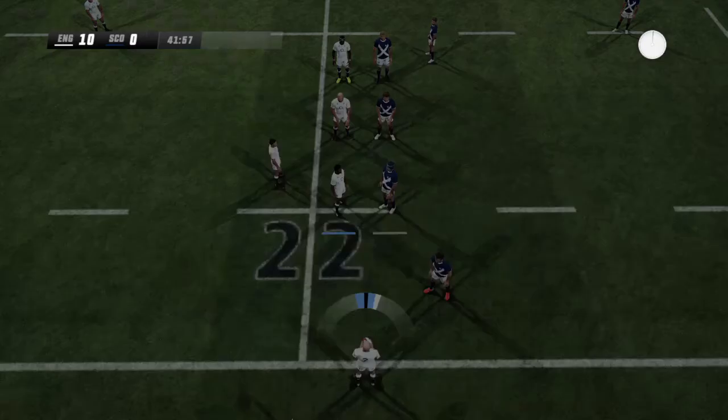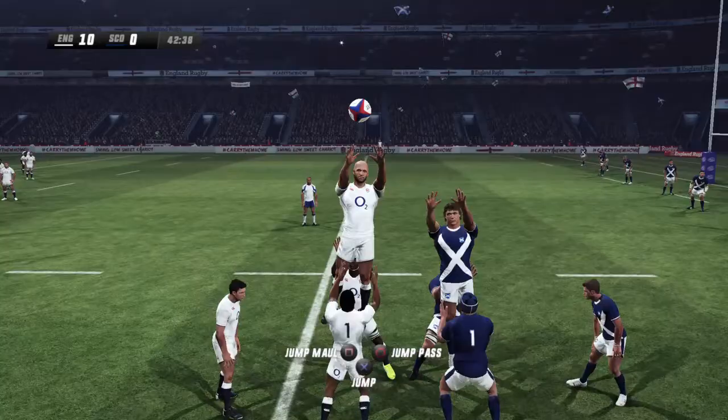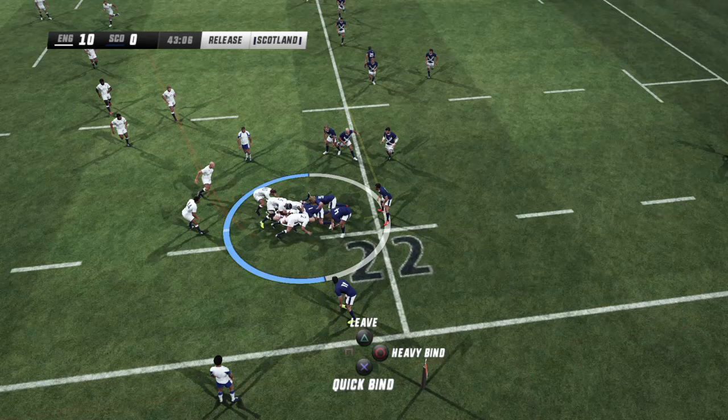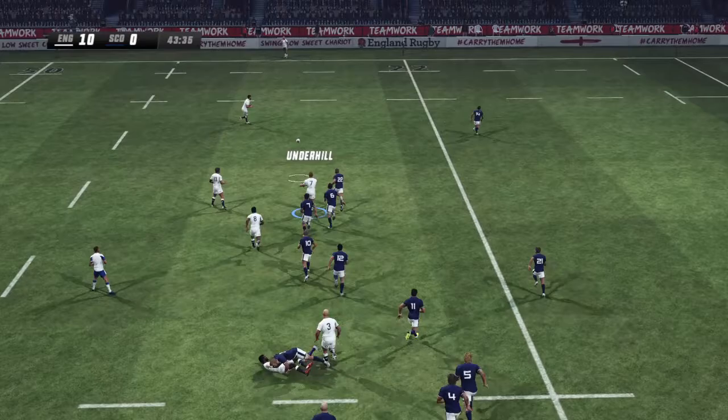This is a pretty amazing performance. Laws takes it down. They have to release the ball now. Watson delivers the ball — now flat — and gets taken down in a hard tackle.